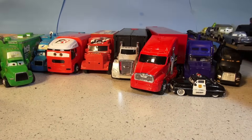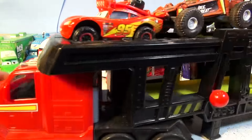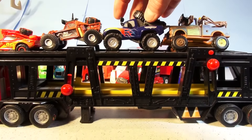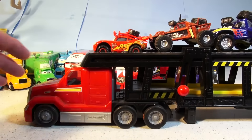The last hauler I'm going to show you today is this giant — it's the biggest hauler we have. We use it for carrying the off-road trucks. Here we have Off-Road Mater, Shifty Sidewinder, Idle Threat, and Off-Road Lightning McQueen. It drives really smooth.